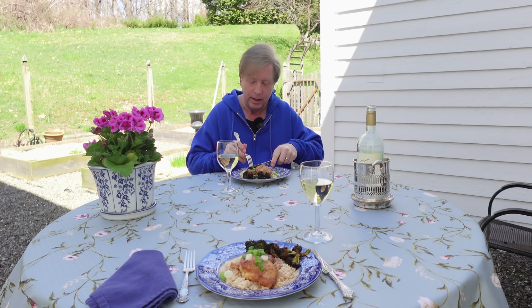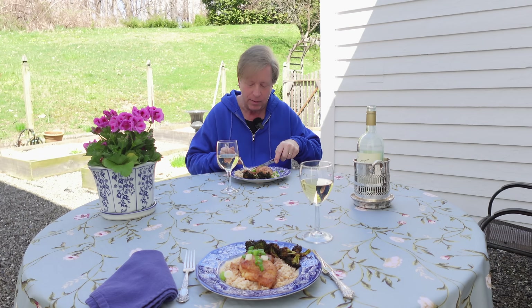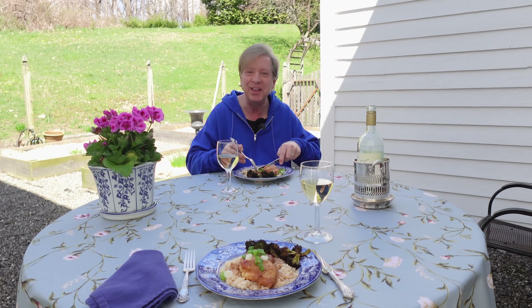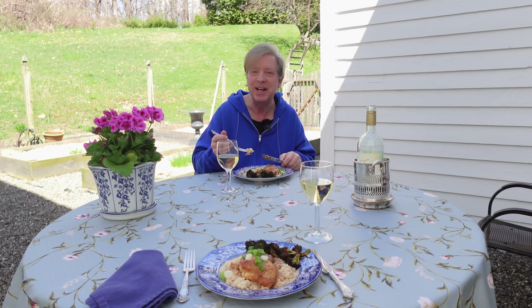I decided that we should start with the lovage salad. This is really delicious — I love that strong celery flavor. Lovage has a wonderful crunch to it. Now for the maple barbecue chicken. May I just tell you how grateful I am that we are back to daylight saving time. This is exquisite — it has a lovely sweetness plus a savory smokiness. The chicken is perfectly tender. I really love this. I hope you will give this freezer dinner a try someday — the recipe will be in the description below.